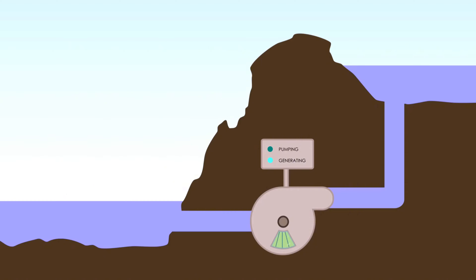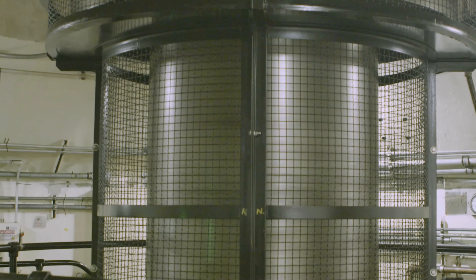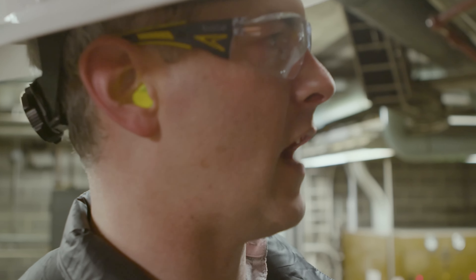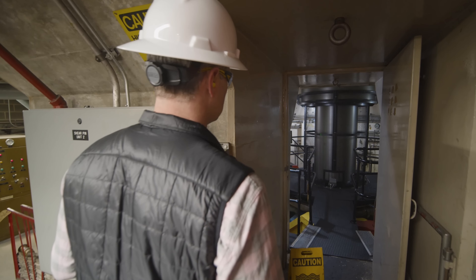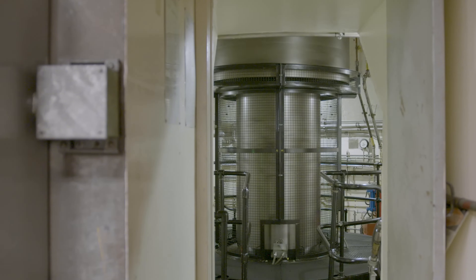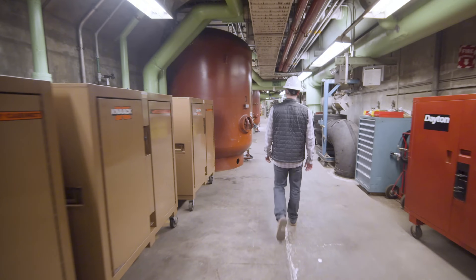Then, when there is a high demand for electricity, such as during the day when people use more appliances, or when there is a shortage of wind or solar power, the plant releases the water from the upper reservoir to the lower reservoir through the same pipes. The water spins the turbines as it flows down, converting the potential energy stored in the water back into electricity. This process can be repeated as many times as needed, and the plant can switch from pumping mode to generating mode in a matter of minutes, making it very flexible and responsive to the changing needs of the grid.